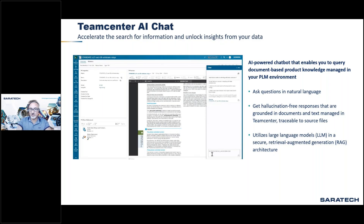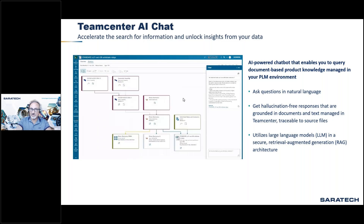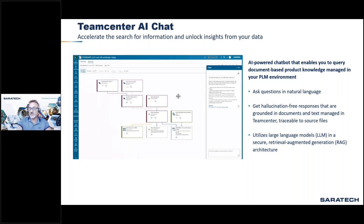In this example, you ask what factors are important for material selection. The chatbot searches the database again and gives you a concise list, reading from large datasets already indexed in Teamcenter. It shows the relationships of information very nicely throughout Teamcenter.